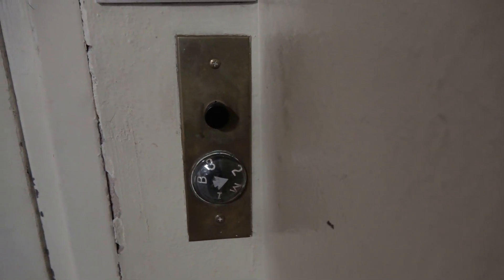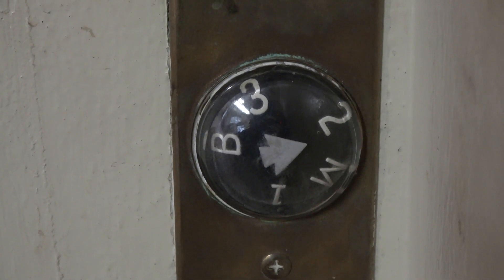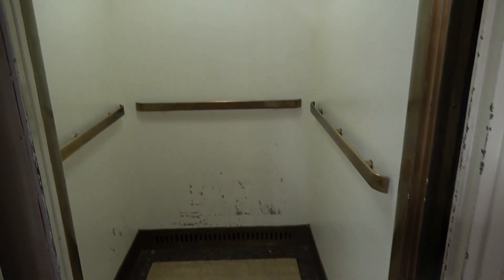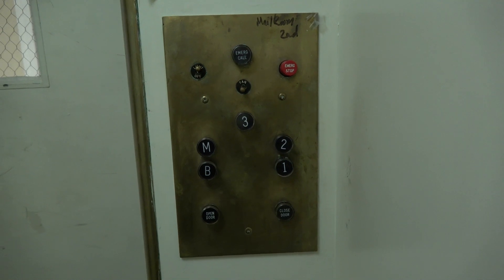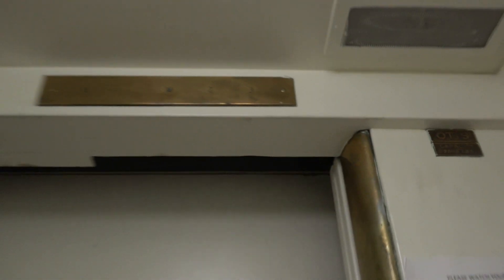This is an old vintage Otis with the rotodial indicator. Watch this — unfortunately, the rotodial does not work. Anyways, here's the elevator. Look at this beauty. This is one of the oldest elevators on campus. Bridewell Library used to have an old piece of beauty almost exactly like this one, but sadly it got ripped out. Thankfully, this elevator is still original. There's your COP with the original Otis logo, and there is your floor indicator right there.